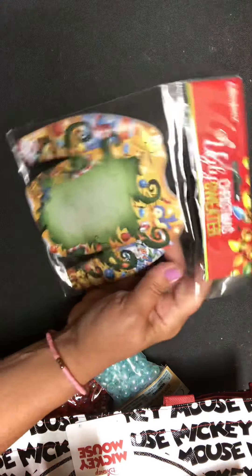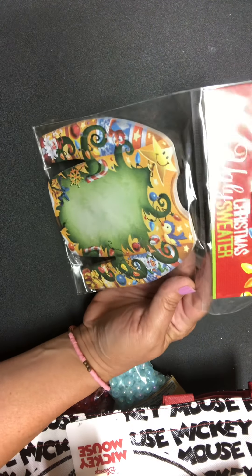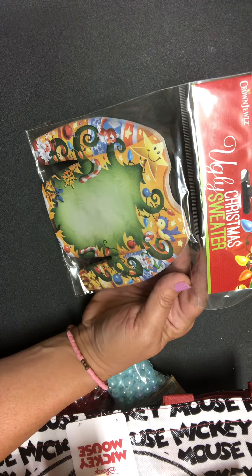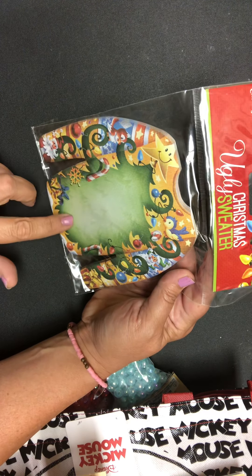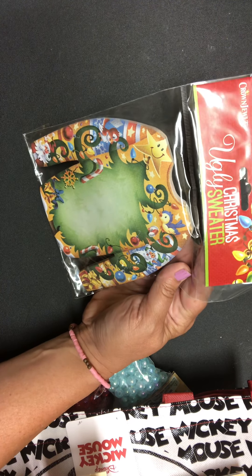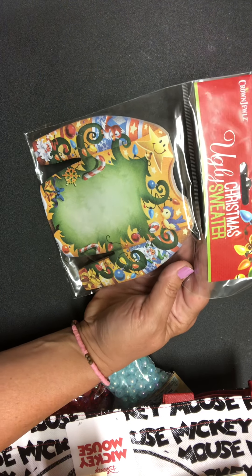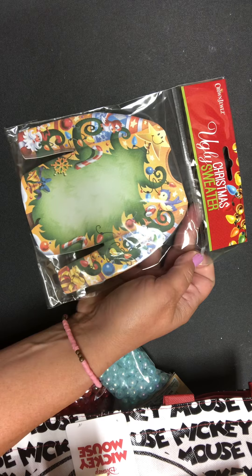Then I found these, and I thought this was the cutest thing. I had never seen it before. Since I'm doing the Junk Journal July series — Christmas in July — I saw this and thought, oh, this would be hilarious to add into those junk journals. It's an ugly sweater! Too cute. I thought it would be too fun. I've never seen that there before.